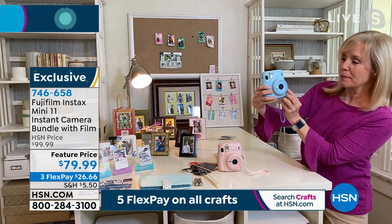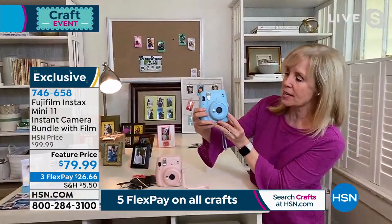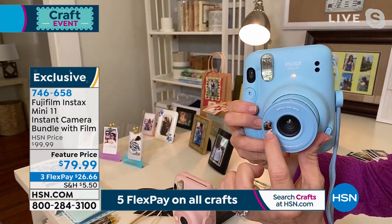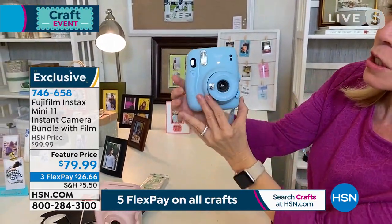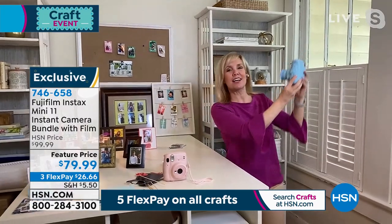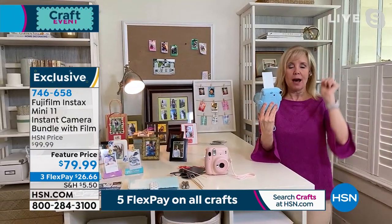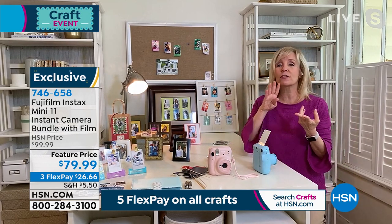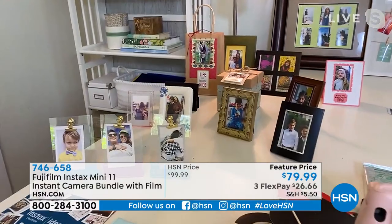Julie demonstrates: there's the on/off button, a close-up mode that pops out, and the selfie mirror right there. It has a built-in intelligent flash that knows if you're inside or outside. You just push the button and line yourself up in the mirror. Julie says she used to be the worst selfie taker, but now that it has this little mirror she can nail it every time. The picture prints out at a 2x3 size — perfect for crafters, since you can find dedicated 2x3 picture frames everywhere.